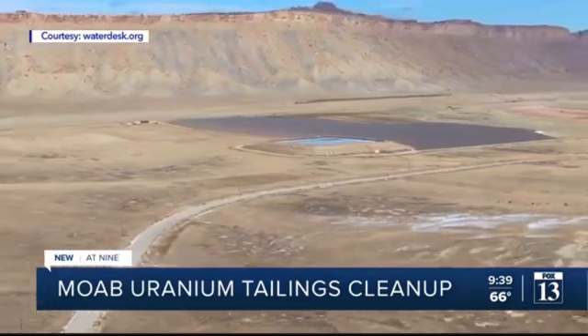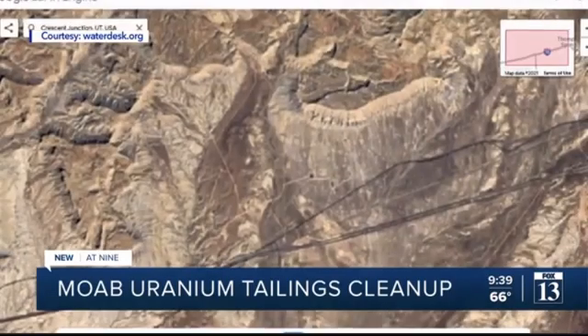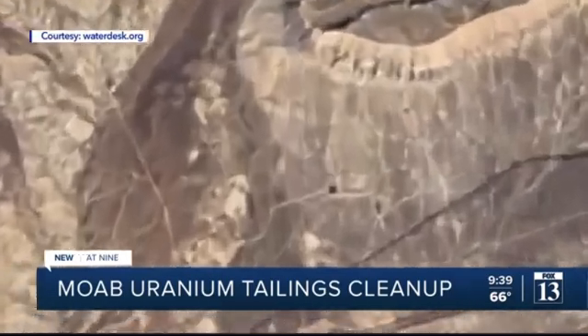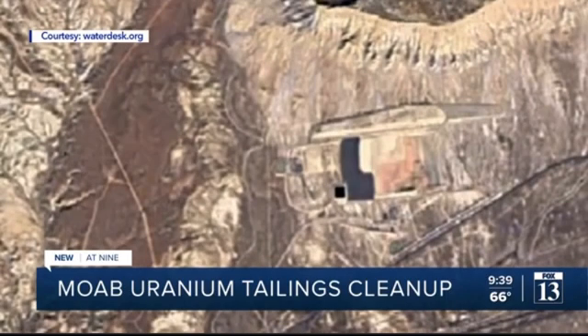They're capping it with nine feet of native soil and rock. On Google Earth time-lapse, in 2008 this was the desert near Crescent Junction, transformed by 2020 into a new landfill.